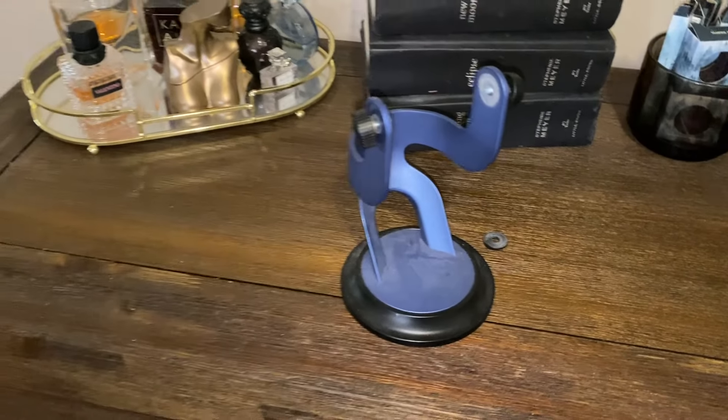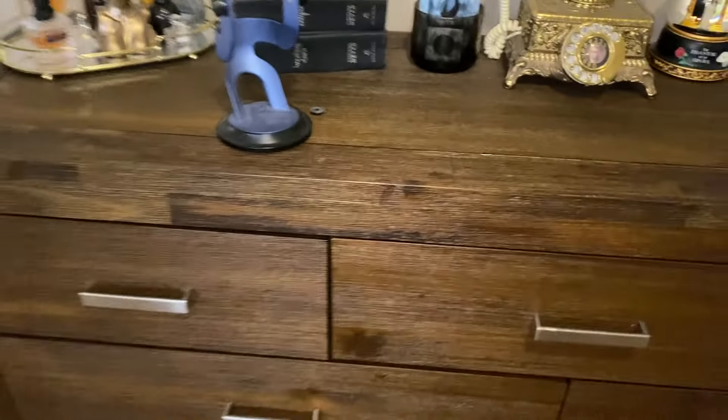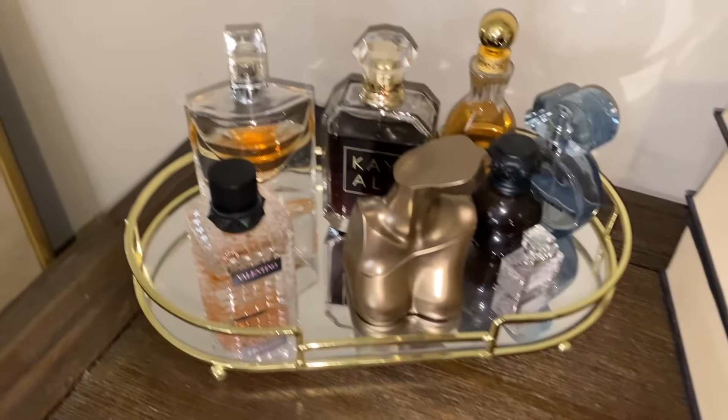Okay, and then we've got this mirror here. I had to take off the stand because it was getting really heavy holding it. This is the desk — or the dresser.